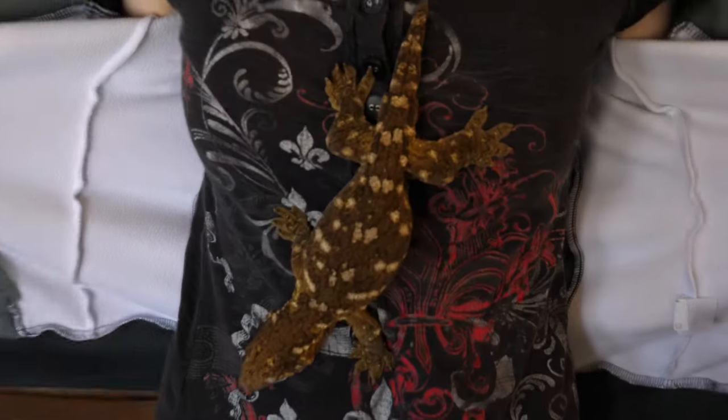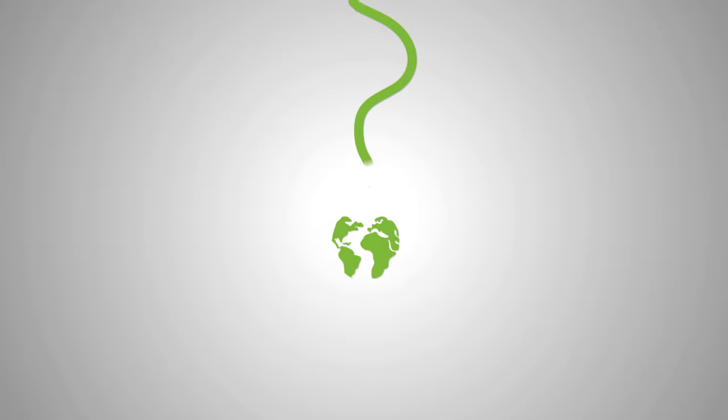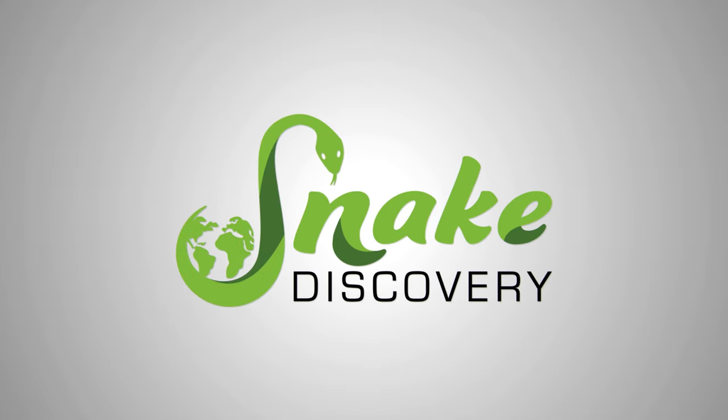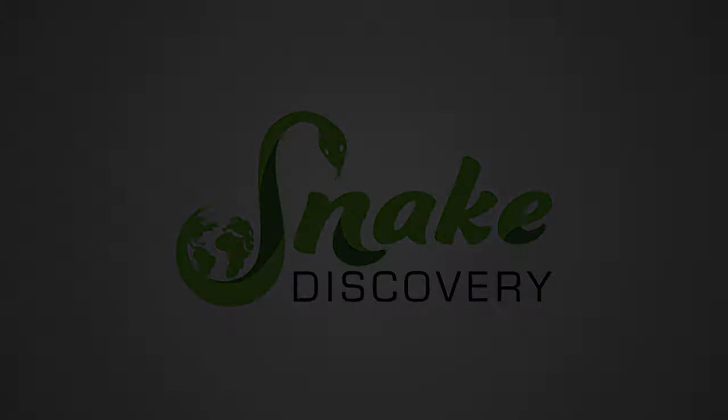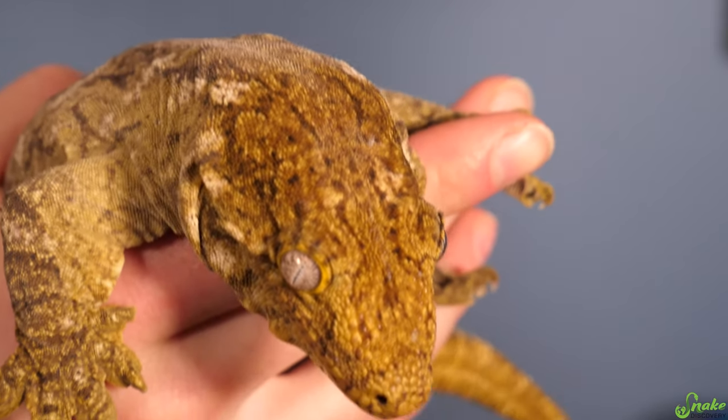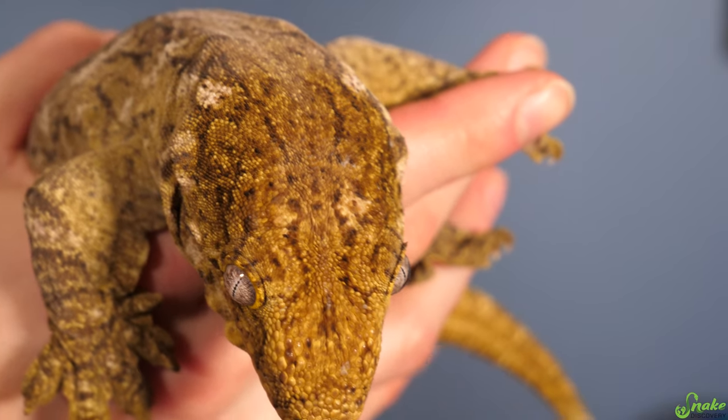Do you want to see my Rhacodactylus leachianus? The New Caledonian giant gecko, otherwise known as the leachianus gecko, or leachy for short, is the world's largest species of extant gecko. Extant means still existing — there are some larger species of extinct gecko, but the largest one still living on planet Earth is the leachy.